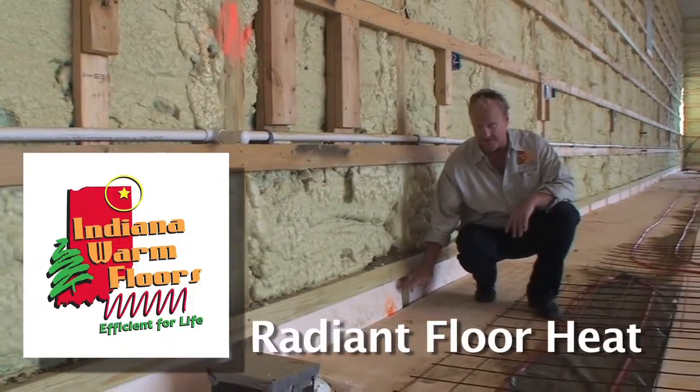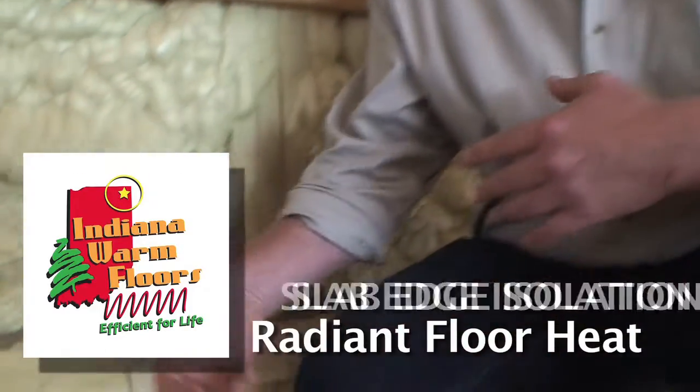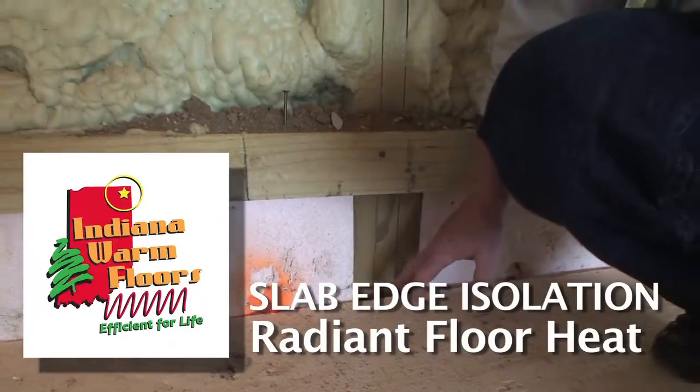One of the things you want to keep in mind when you're doing a radiant system is isolating the edge of the slab from the exterior cold BTUs. We call this slab edge isolation. The bulk of the loss on a radiant floor structure is around the perimeter, so we try to concentrate our insulation and maybe get a little thicker. This slab edge foam right here goes down approximately two feet to help keep the BTUs from migrating into the rat wall.